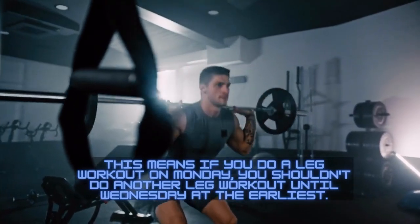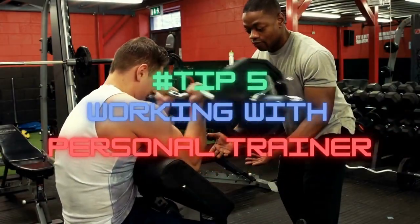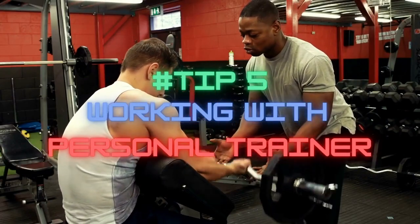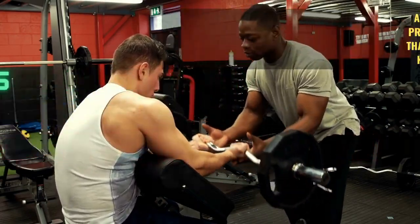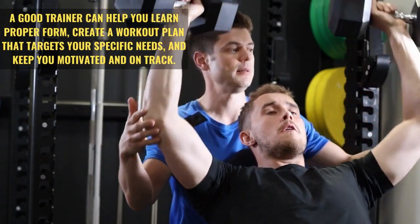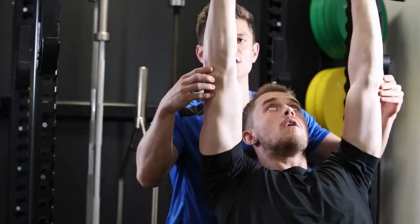Tip number five: consider working with a personal trainer or coach who can help you develop a personalized plan that works for your body and goals. A good trainer can help you learn proper form, create a workout plan that targets your specific needs, and keep you motivated and on track.